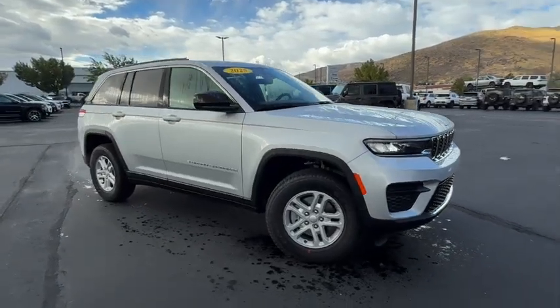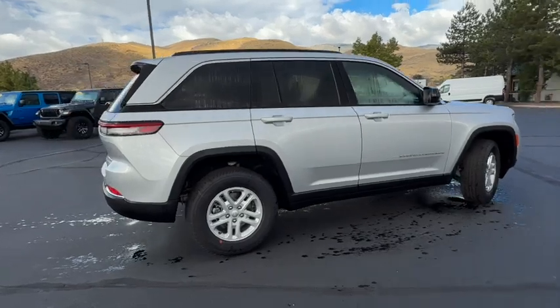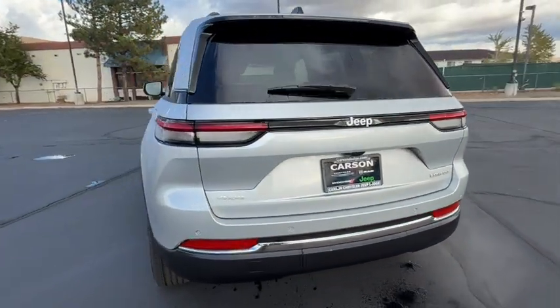Introducing the 2025 Jeep Grand Cherokee — the stylish all-terrain SUV that blends comfort, high performance, and rugged capability.